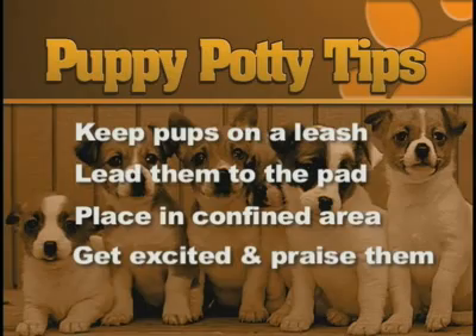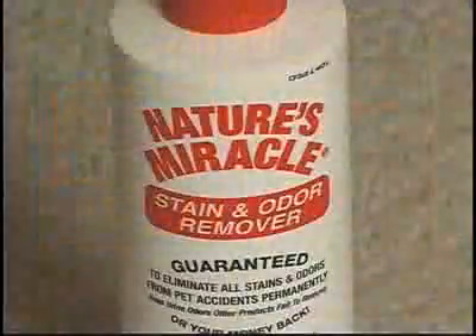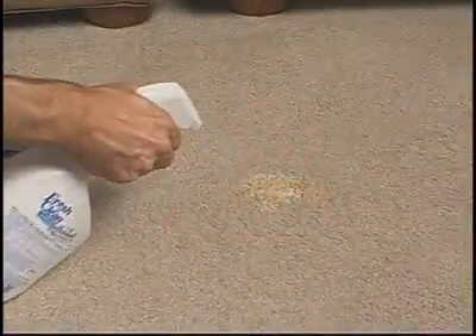If your dog goes in the desired area, get excited, praise them, and give them a treat. Of course, accidents will happen. Next time on the Pet Report, I'll give you the lowdown on what cleaners really work. For the Pet Report, I'm Mitch Wilder.